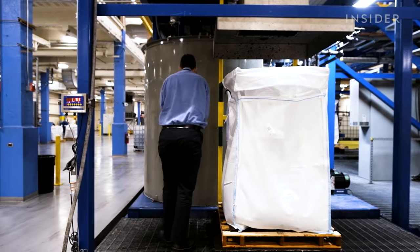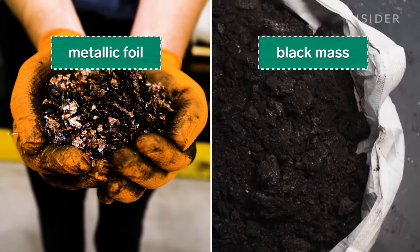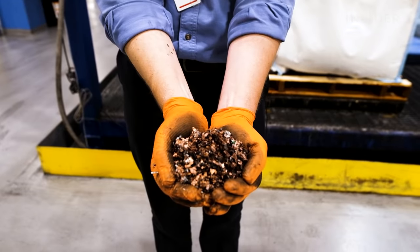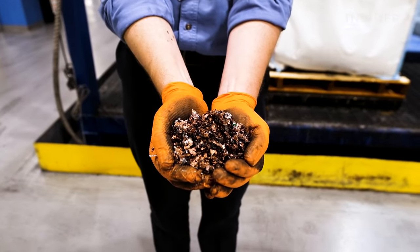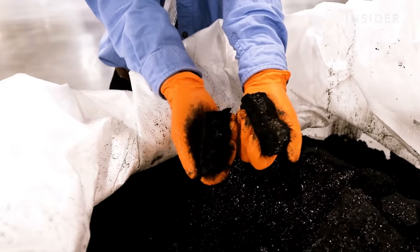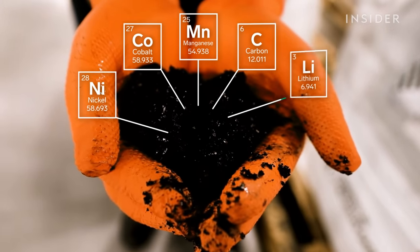Machines separate what's left in the system into two categories: metallic foil and black mass. Behind the camera, they're bagging that metallic foil and selling it for its copper content as well as the precious metals. The most valuable metals are in the black mass. Black mass contains nickel, cobalt, manganese, graphite, lithium, and more.